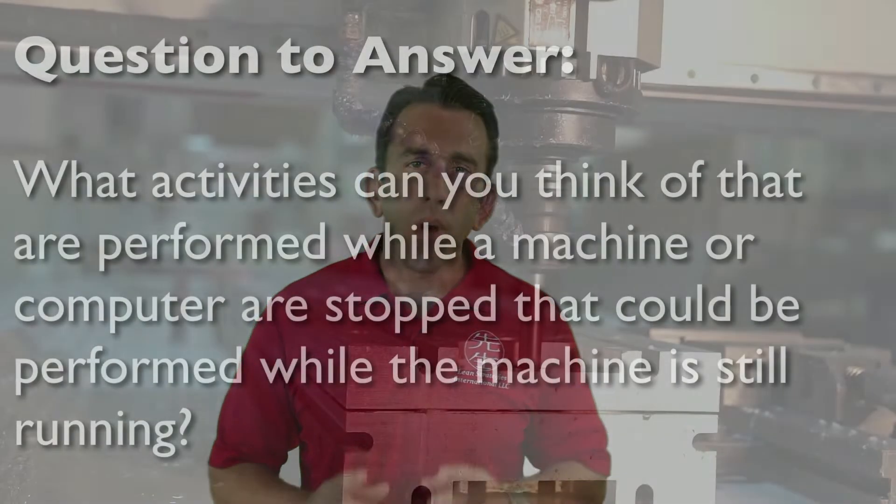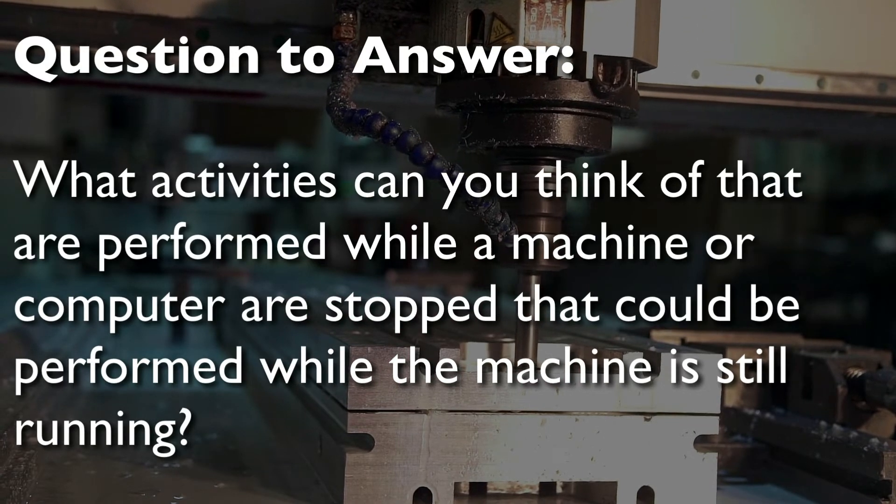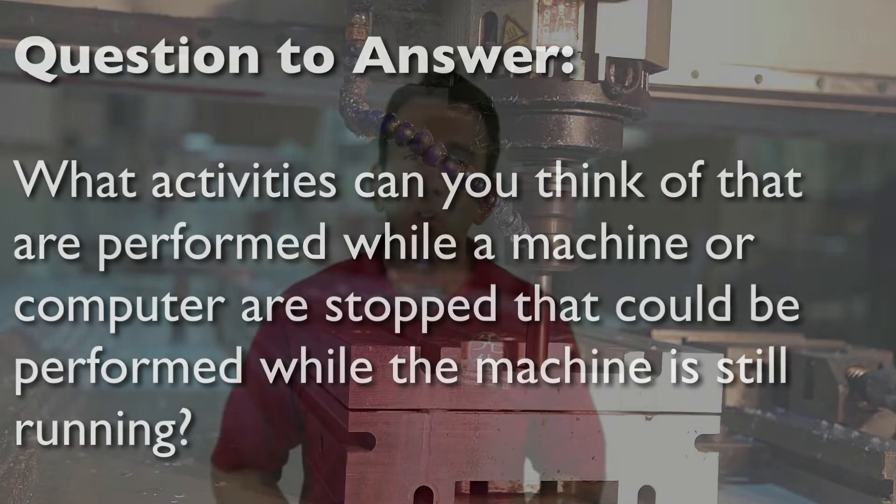Remember, this is just an introduction to the SMED system. As you gain more experience and confidence, you may consider diving deeper into SMED with books or studying the detailed Reduce Methodology, which is based on the SMED system. Before we go, what activities can you think of that are performed while a machine or computer is stopped that could be performed while it's still running? We look forward to hearing from you.